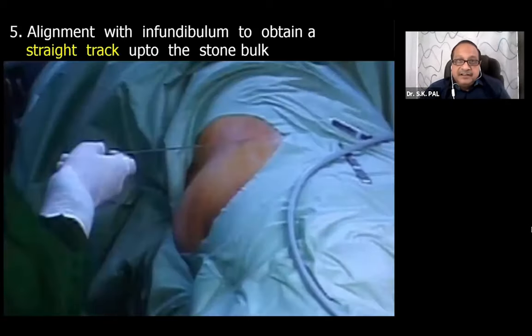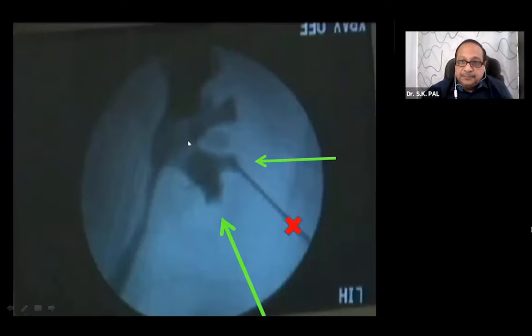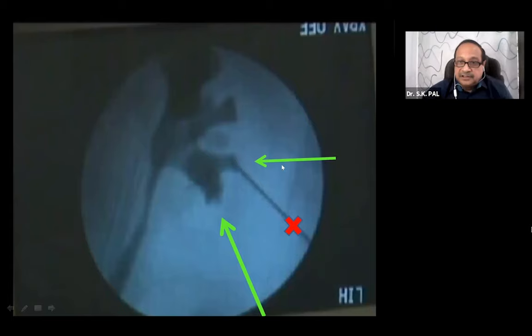Once contrast has been injected, you have to design your track - it should be a straight track in alignment with the infundibulum. Position the needle in alignment with the infundibulum through which you are going to go inside. Never put the initial puncture in an oblique way - if you are making a lower calyceal puncture, either align straight or choose the appropriate track. If the needle goes in obliquely, you will have to tear the adherent parenchyma, causing bleeding. Always position your needle in alignment with the infundibulum.